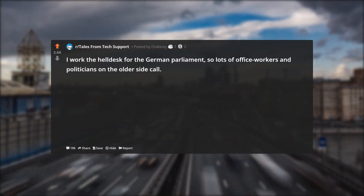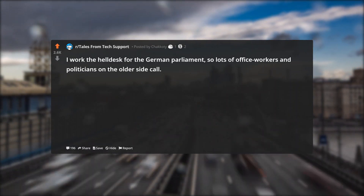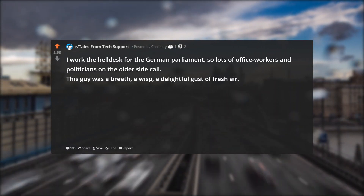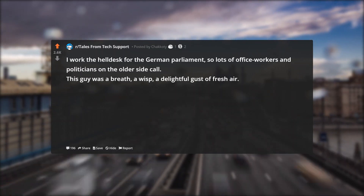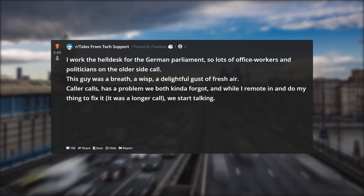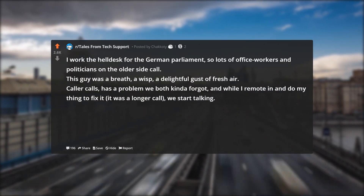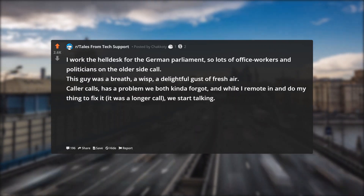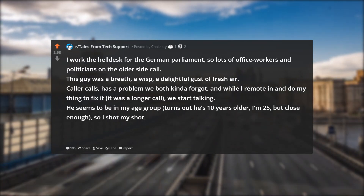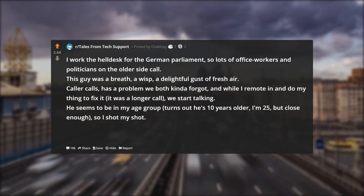I work the help desk for the German parliament, so lots of office workers and politicians on the older side call. This guy was a breath, a wisp, a delightful gust of fresh air. Caller calls, has a problem we both kinda forgot, and while I remote in and do my thing to fix it — it was a longer call — we start talking. He seems to be in my age group, turns out he's 10 years older. I'm 25, but close enough, so I shot my shot.